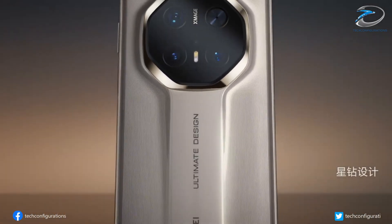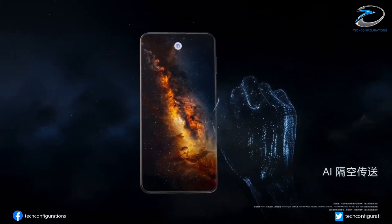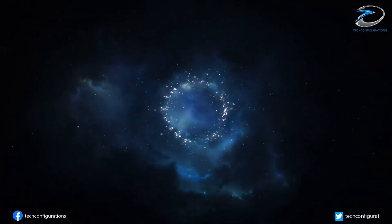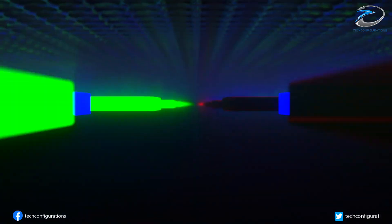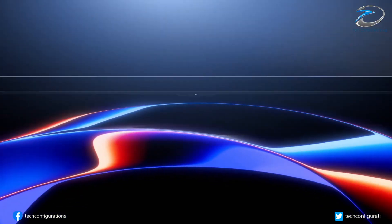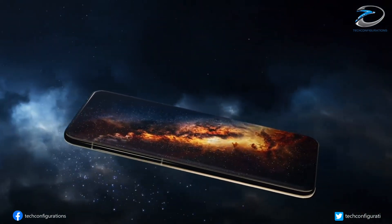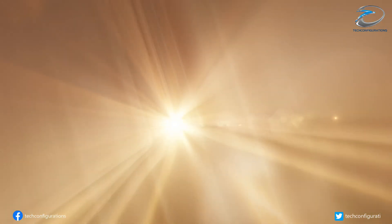Now let's talk about the most premium model, the Mate 80 RS. Rumor has it, it's getting a massive 6.9-inch dual-layer OLED display — the same next-gen tech we saw on last year's Mate 70 RS. Dual-layer OLED is exactly what it sounds like: two OLED panels stacked together. The result is higher brightness, lower power use, and a longer screen life. It's so advanced and so expensive to make that even Apple is rumored to be working on it for future iPhones.